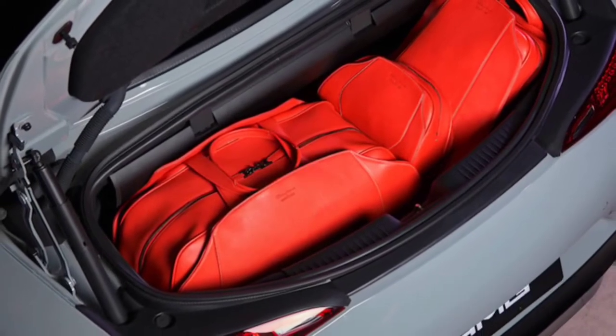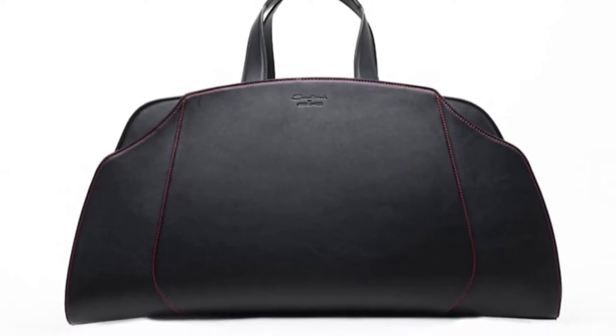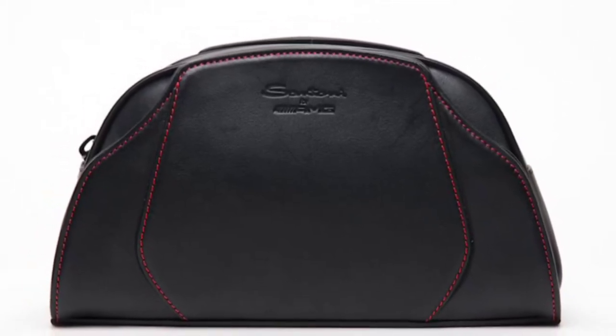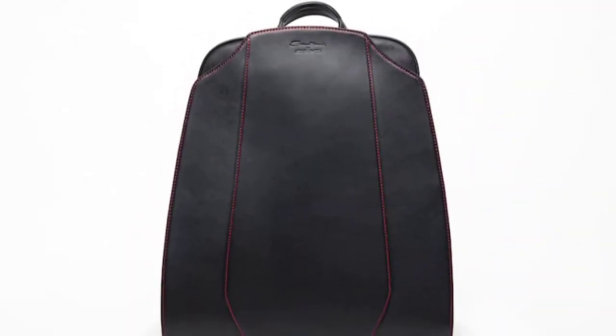The idea of custom fitted luggage for cars has been around for over a century and is still a thing today. The Rolls-Royce Wraith, for instance, can be purchased with a six-piece luggage set for $45,000, and BMW also offers its own fitted luggage set for the BMW 8 Series.